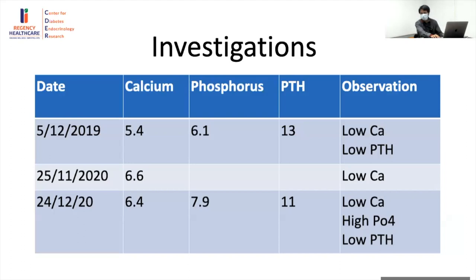Looking at investigations from the first presentation during the neonatal period: low calcium and low PTH. By the time the child came to us at one year, there was hypocalcemia, hyperphosphatemia, and inappropriately normal PTH — again suggestive of hypoparathyroidism. Hypoparathyroidism can be due to abnormalities in parathyroid development, parathyroid gene defects, or functional issues. The PTH level around 10-13 suggests some functional parathyroid tissue is present but not releasing adequately.